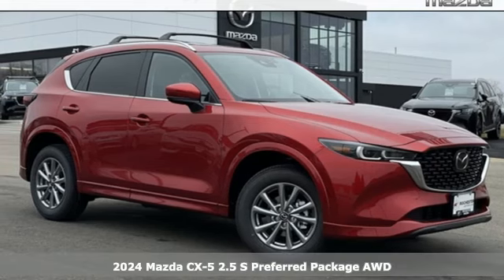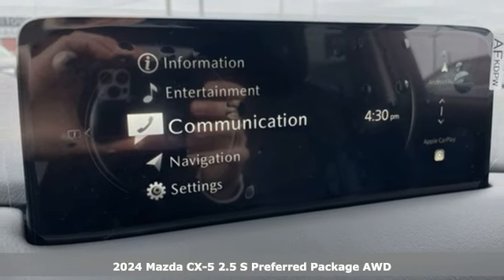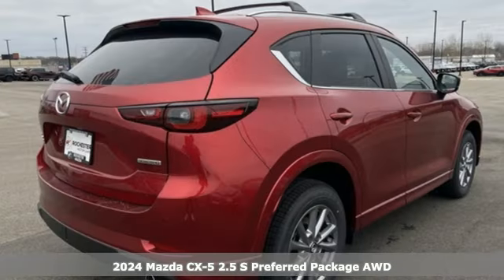Here's a new 2024 Mazda CX-5. For all the things that drive you, there's Mazda. It comes with the features you need and, better yet, want.